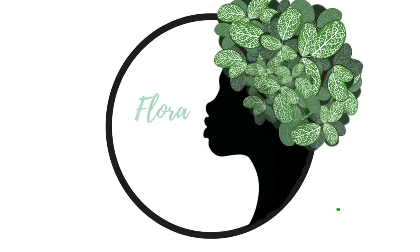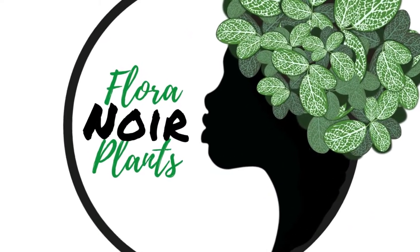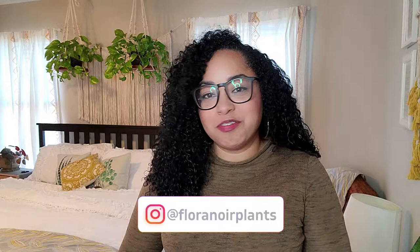Welcome to Florida Wire Plants. Join me for my bedroom plant tour. My room may not be as planty as you anticipated, but all that means is more room for plants later. So let's just get started.